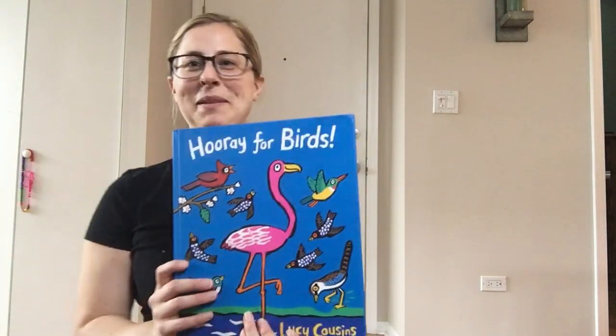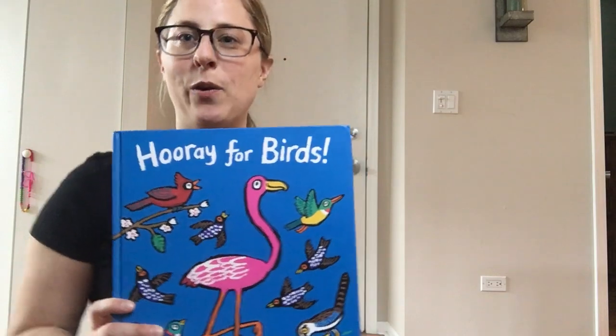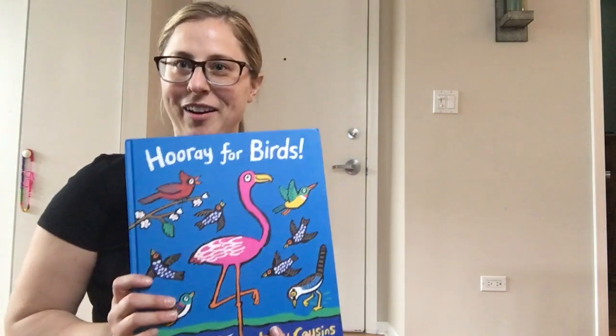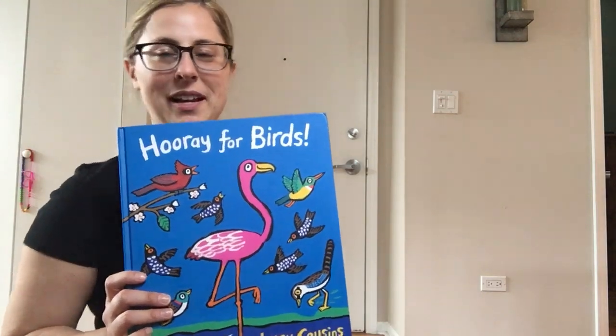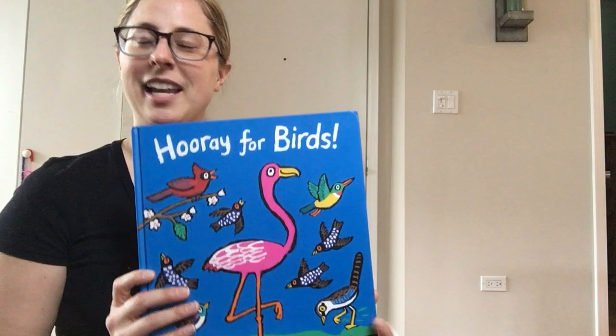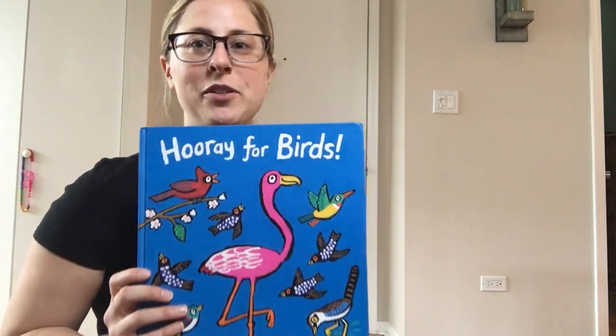Hi everybody, it's Miss Amy here again. Today I'm going to read a book titled Hooray for Birds. You can watch birds out your window or in your backyard, something you can do over your spring break. The author of this book is Lucy Cousins and I actually got this book from a former student.